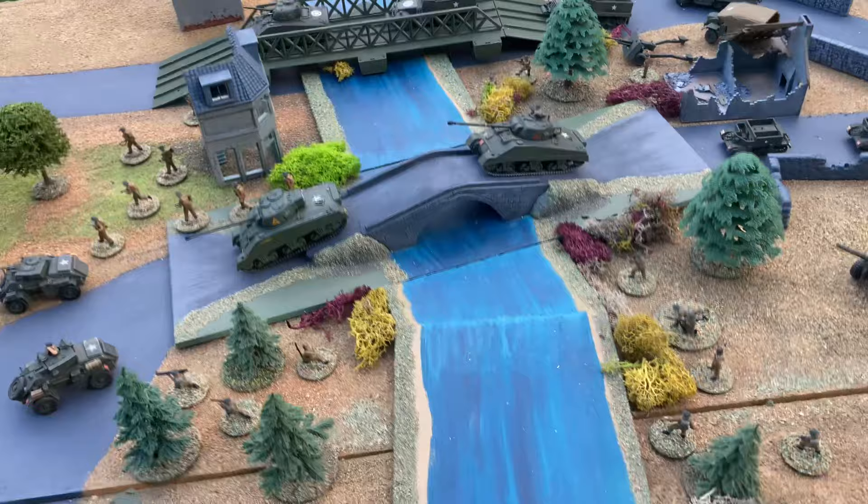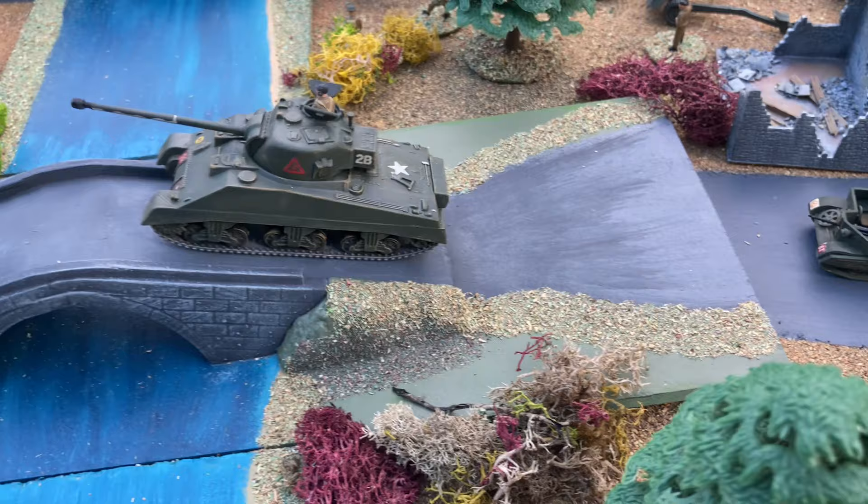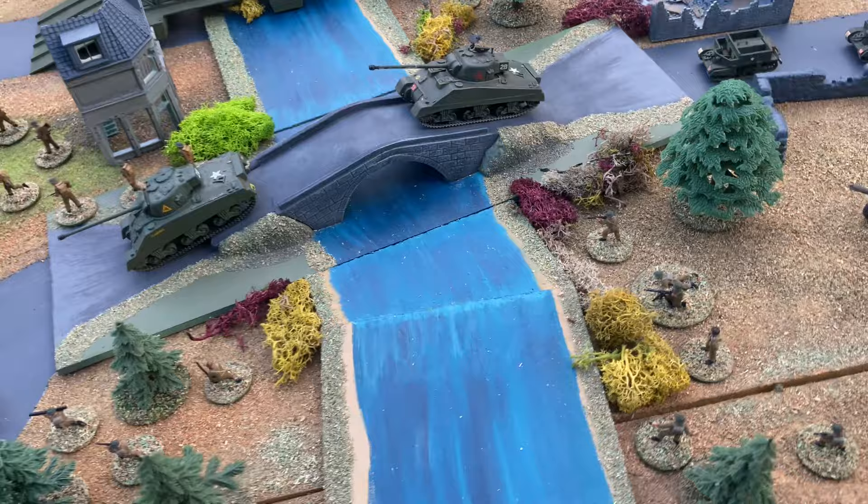Some of you may have made the Matchbox Firefly, and it always came with a diorama base of a bridge. I've always wanted to join the two together, just to make the bridge back in one piece again.